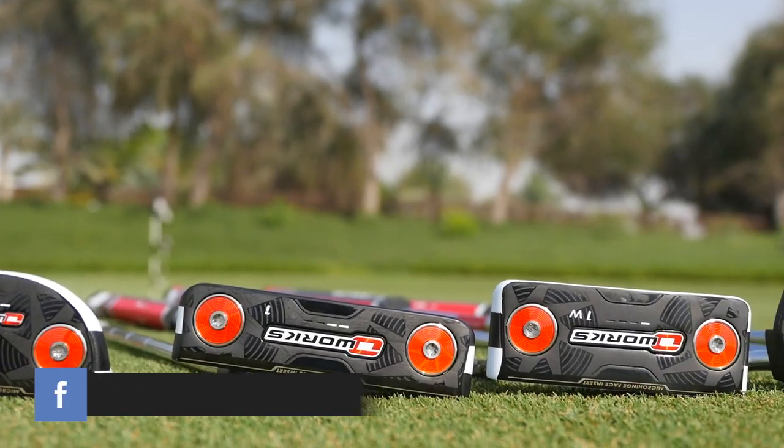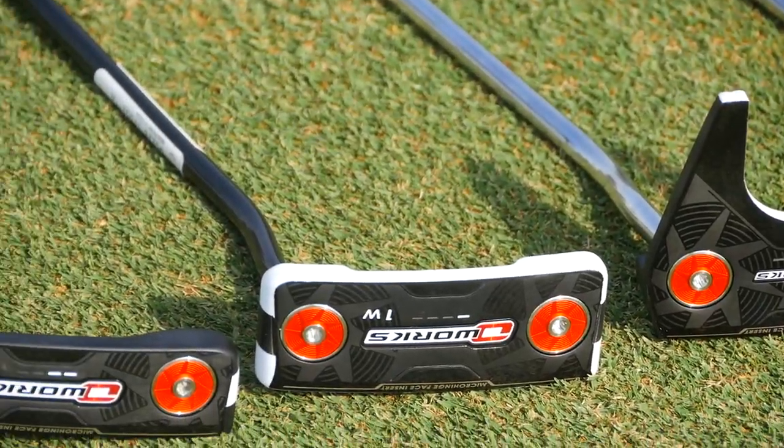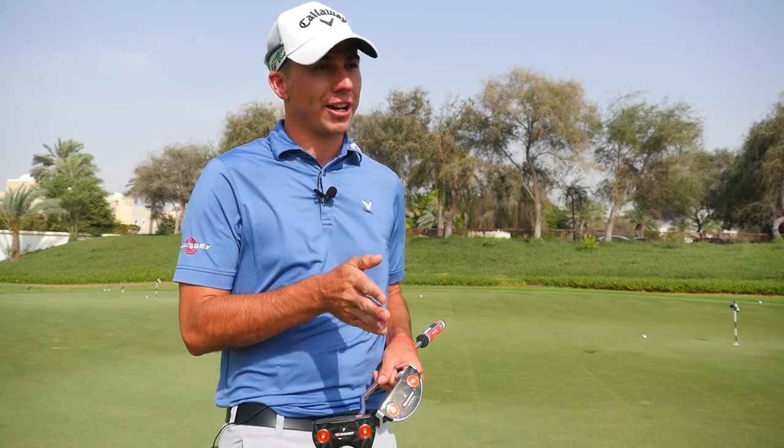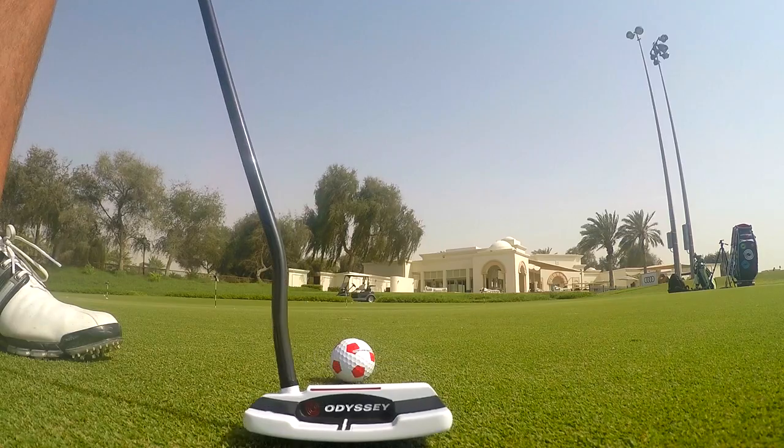All putters have the new micro hinge technology and they're wonderful to putt with, so you've got a variety to choose from. You've got from your number nine to your number seven to your number one, differentiating from a strong arc to a slight arc to a straight back, straight through type of stroke.